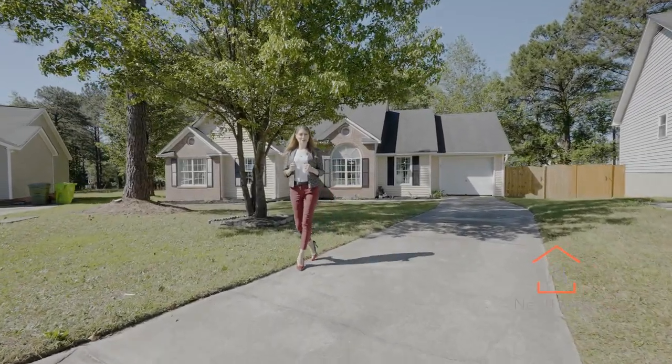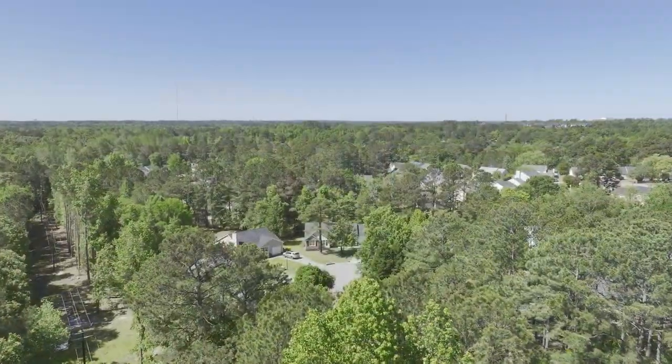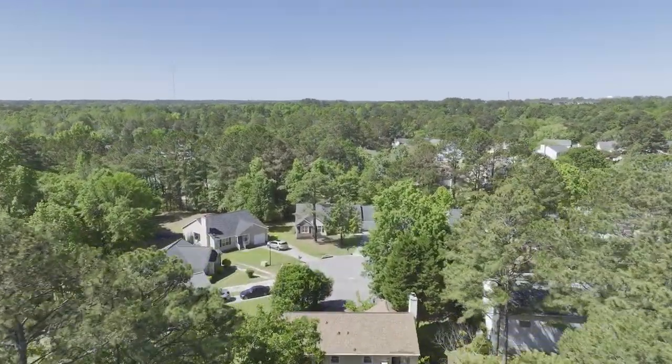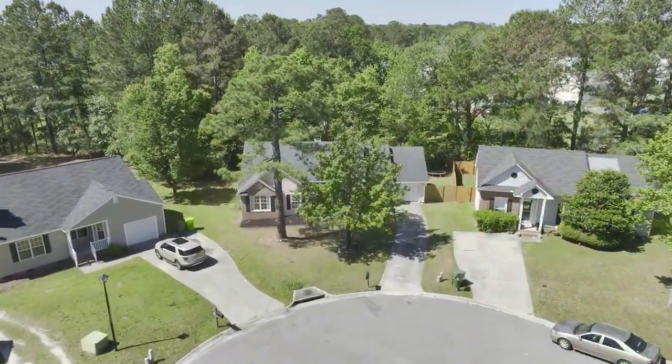Hey, I'm Rachel Cooper with Next Home Specialists and welcome home to 212 Stockport Road. This home offers three spacious bedrooms, two bathrooms, and 1,400 square feet of immaculate interior living space.